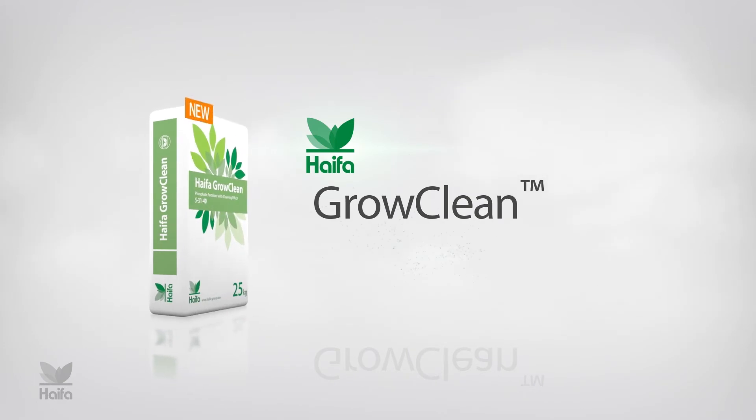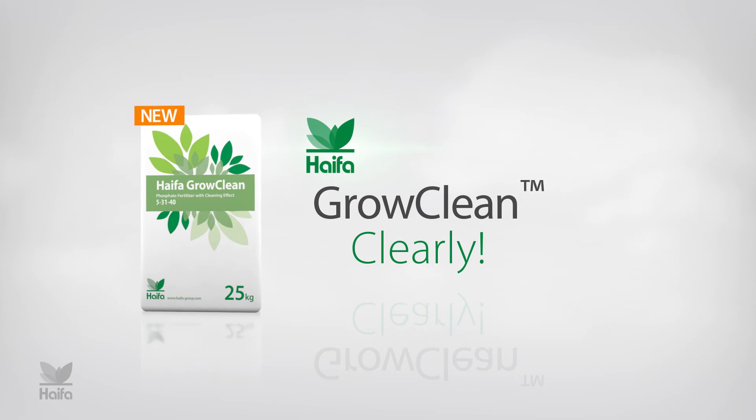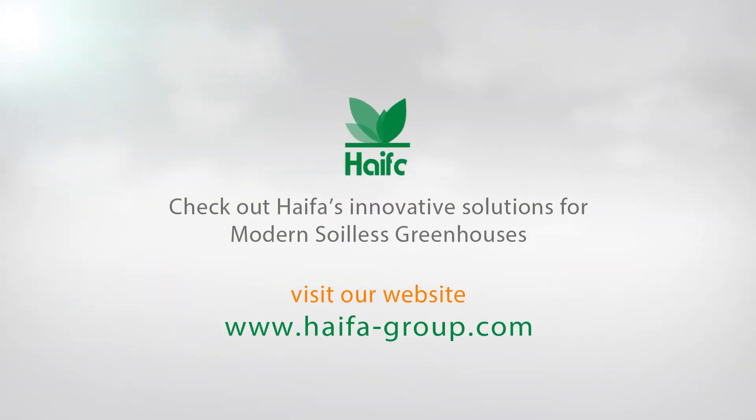Hypha Grow Clean Polyphosphate Fertilizer. Check out Hypha's innovative solutions for modern soilless greenhouses.